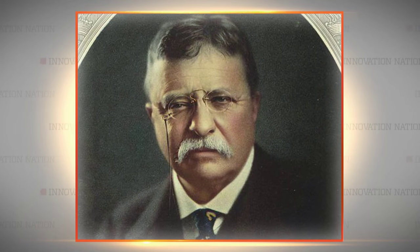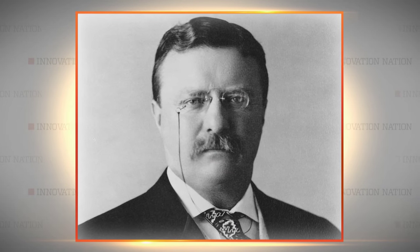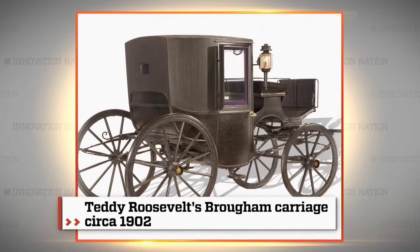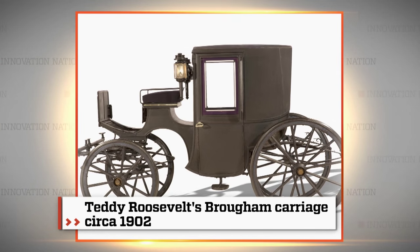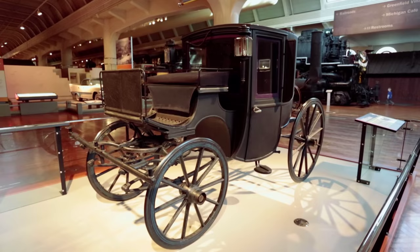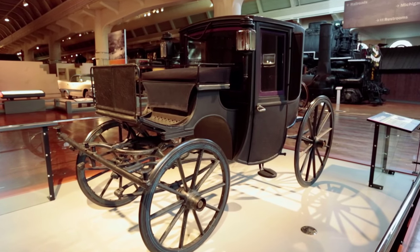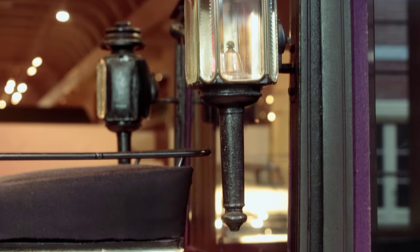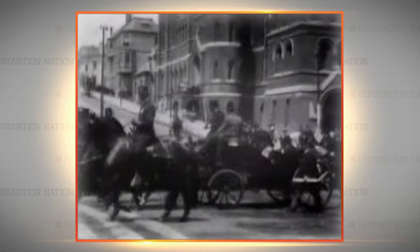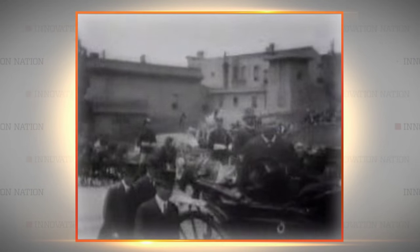The oldest vehicle in this collection was used by President Teddy Roosevelt. To call it a limousine might be a stretch because this ride is of the horse-drawn variety. Teddy Roosevelt is my favorite president, and this is his carriage right here from 1902. It's fair to say that the presidential limo that we understand today starts right here. And would TR just hop out, shake hands, and then get back in? No doubt — he'd probably jump out, shake a few hands.